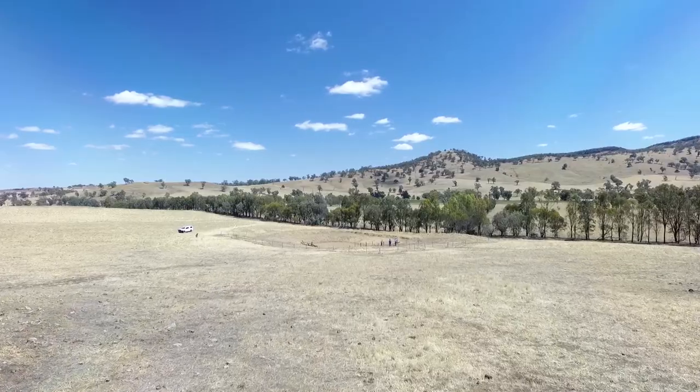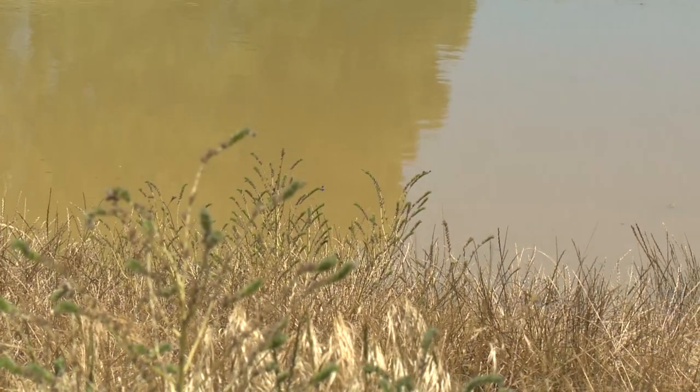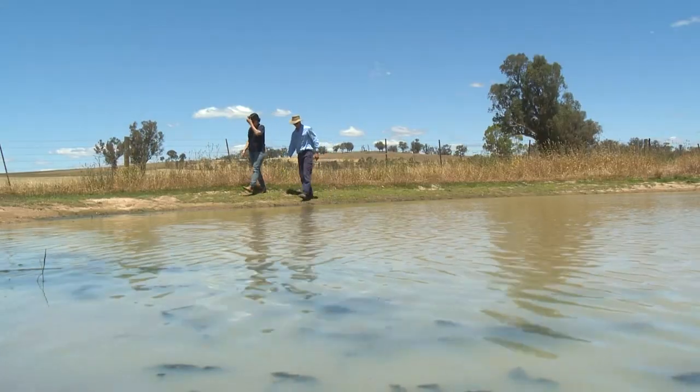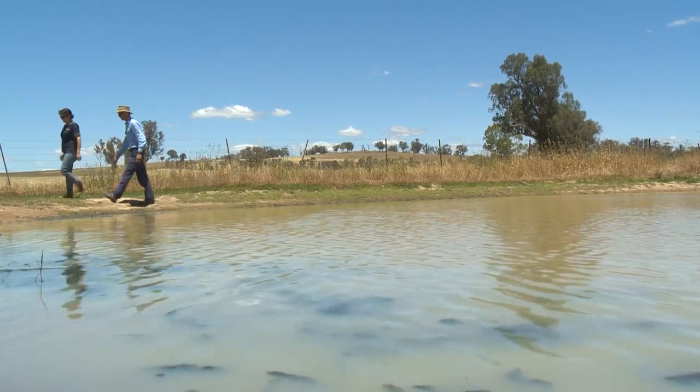During times like this, where there's not a lot of water in the landscape, farm dams are often places where aquatic animals and plants can find a home until conditions improve for them to return to other areas like wetlands and creeks.